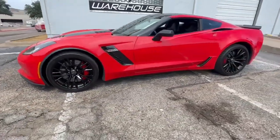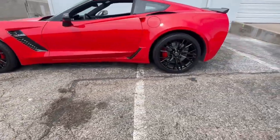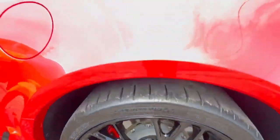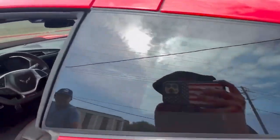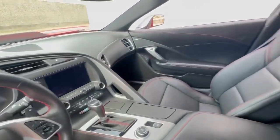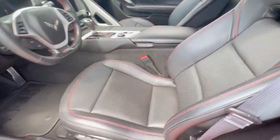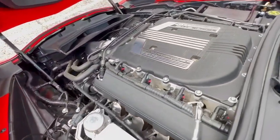For those in awe of this magnificent 2016 Torch Red Corvette Z06, financing options are available and all trades are welcome. Visit www.covetwarehouse.com or call 972-620-8200 to explore further details and secure your place behind the wheel of this remarkable Z06.